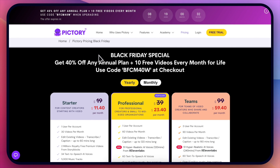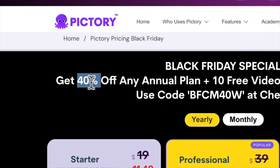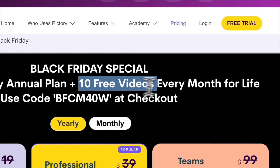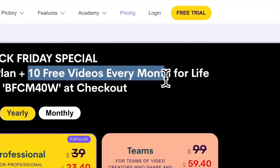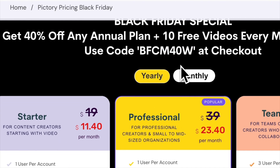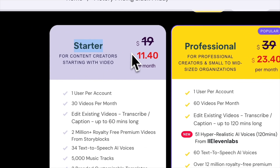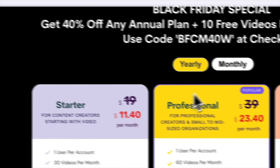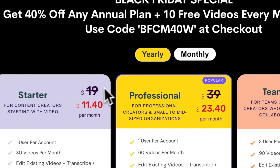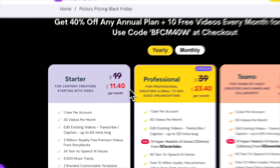Pictori Black Friday deal — I'll leave all of the links on how to get this and how to get my bonuses if you sign up with my link. The Black Friday deal is up to 40% off on any annual plan, and you get 10 free videos every month for life. You just need to use this coupon at checkout. The starter plan is only $11.40 per month, which is extremely cheap — usually you'd be paying $23 a month, so basically half price.